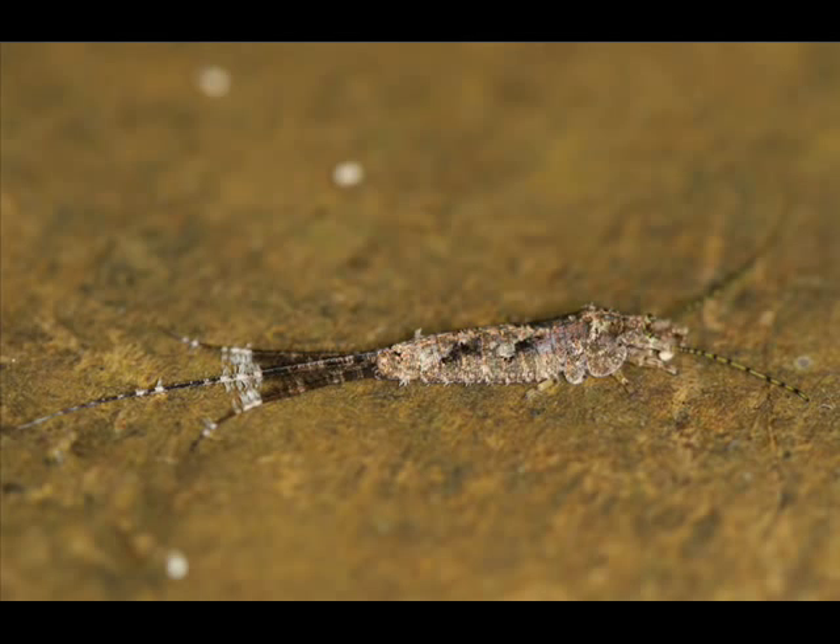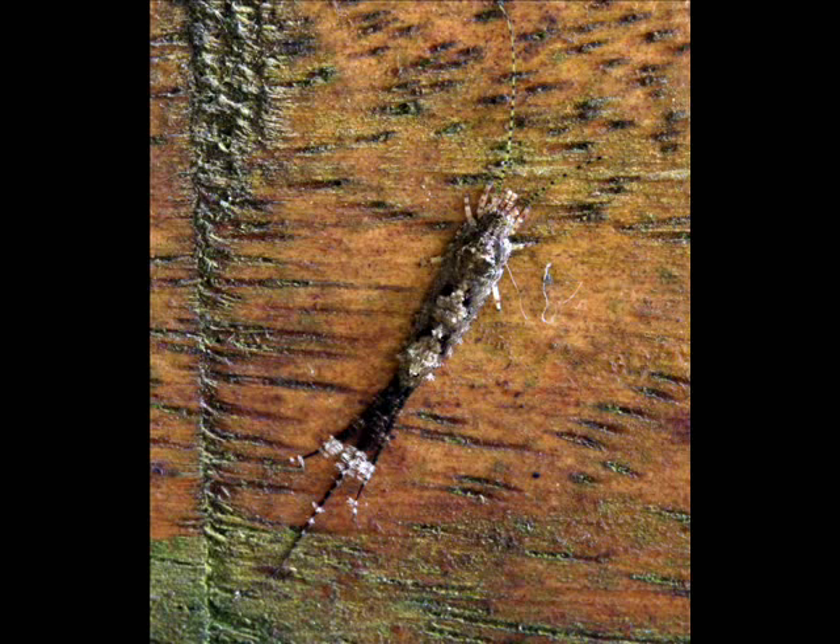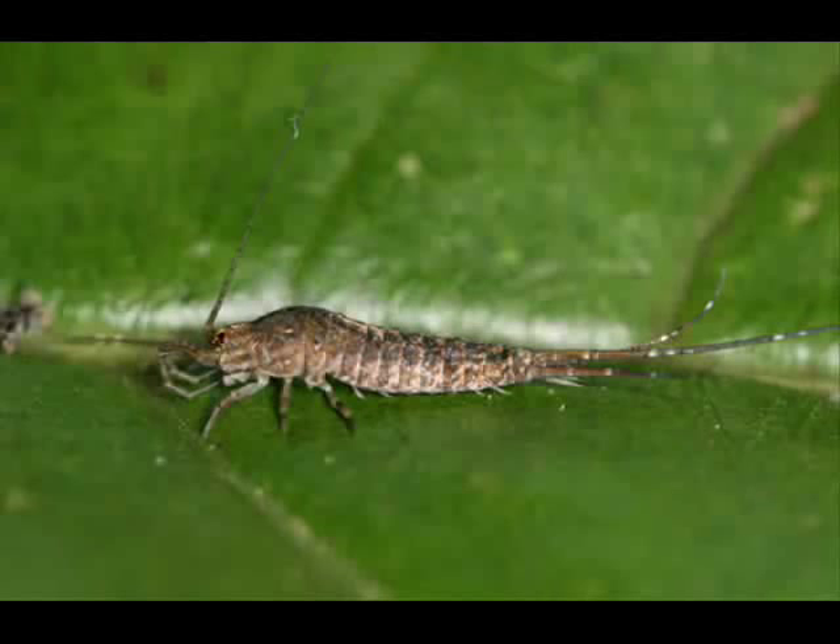Bristletails are basal hexapods, so they're primitive proto-insects. They have a more or less teardrop shape, an elongate body form, with long antennae.